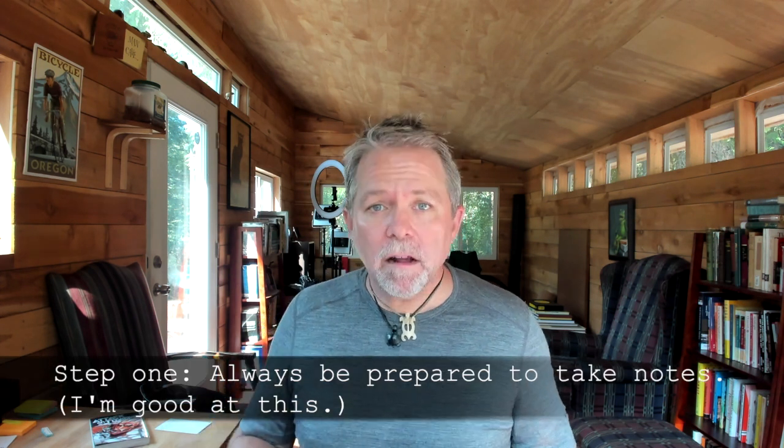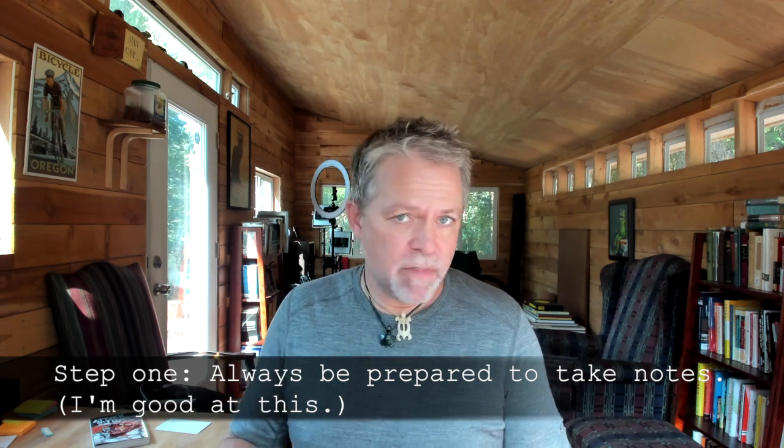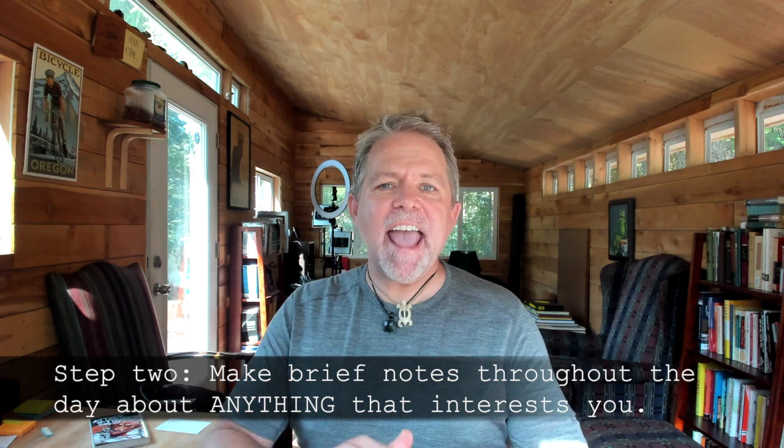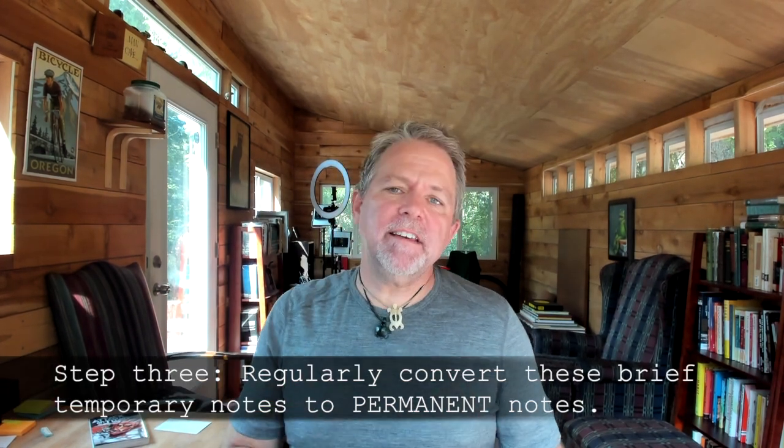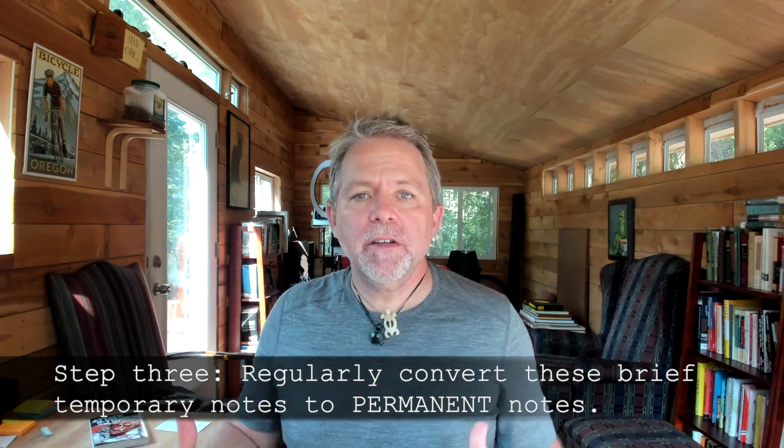Here is how the Zettelkasten system works. First, you carry pen and paper with you at all times so that you're always ready to capture ideas. I do this already and I've done it for many years. Second, you make notes about anything you want to remember, whether it's an idea, a concept, or a fact. When you're in a conversation and something cool comes up, you write it down. When reading a book and you find an interesting concept, you write it down immediately. Not a big deal — I've been doing this for years. Third, at the end of the day, you convert all of your daily notes — your fleeting notes — into permanent notes. This is very important, and it's where my past approach veers from Zettelkasten.